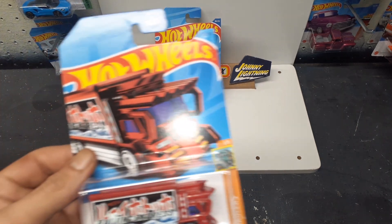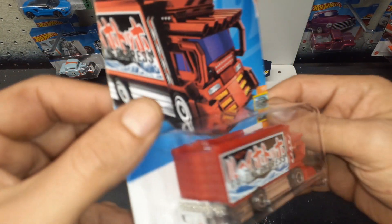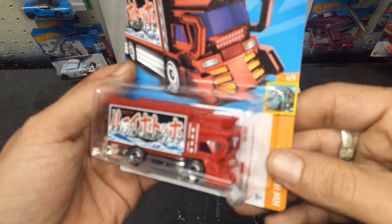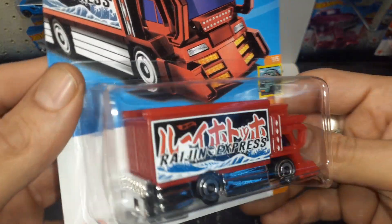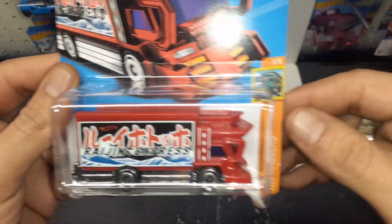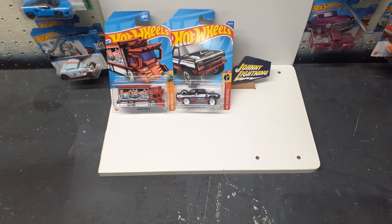Oh, from the A case. I believe this is a regular treasure hunt — yeah. Because I have another one of these right there. I'm going to open one of these now. I have two, so I'm going to open one. Regular treasure hunt. Heck yeah. Ooh, look at that. How cool is that?